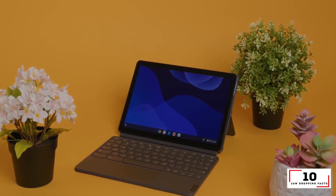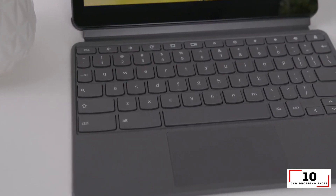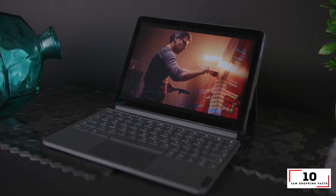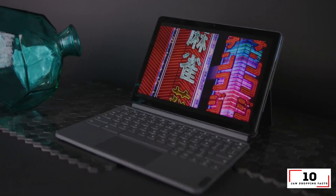Reasons to buy: lasts long on a charge, comes with keyboard and kickstand, colorful display, decent performance. Reasons to avoid: cramped keyboard.